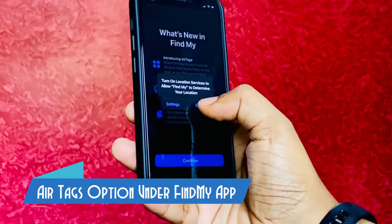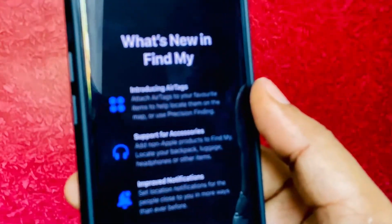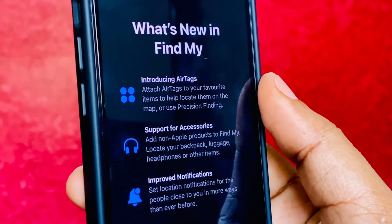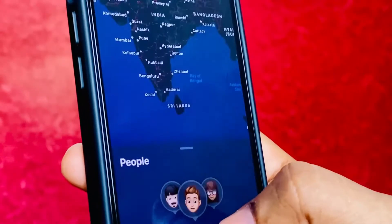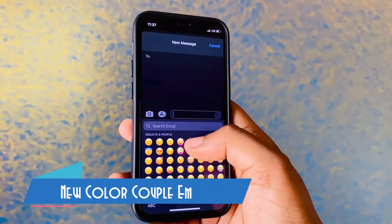AirTag is now visible under the Find My app. This is how it looks — the first option is regarding the introduction of AirTag, and it is enabled by default in the 14.5 update.